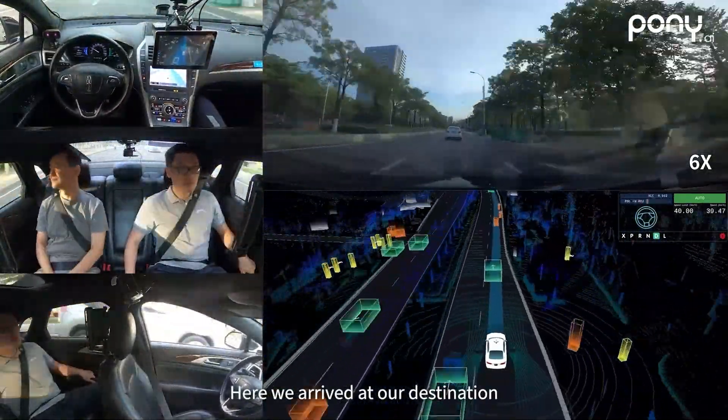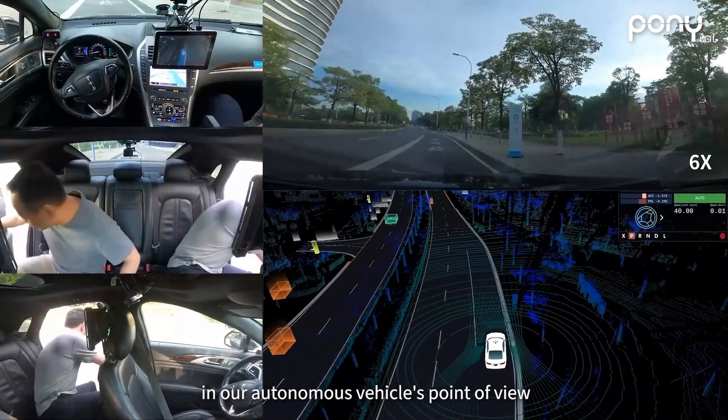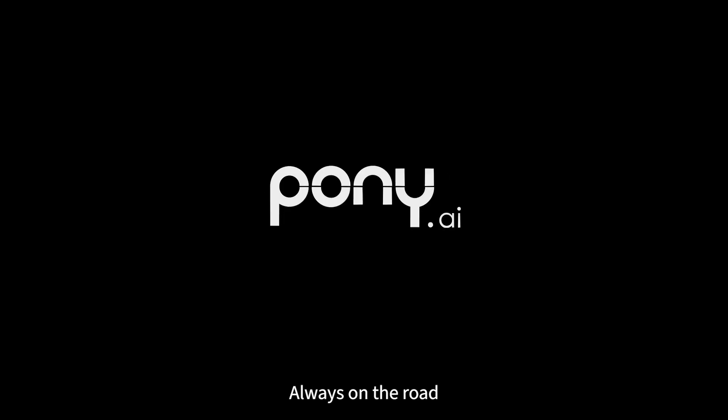Here we arrive at our destination. Three passengers step out and appear as pedestrians in our autonomous vehicle's point of view. This marks the end of our driverless journey for today. We welcome you to experience our robo-taxi service. Pony AI — always on the road.